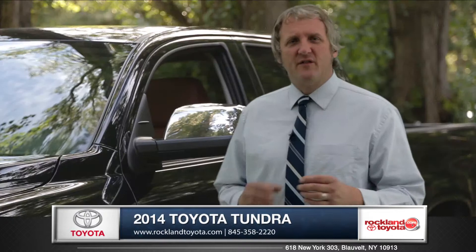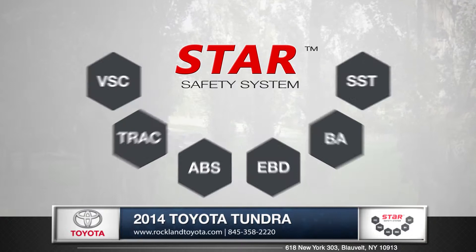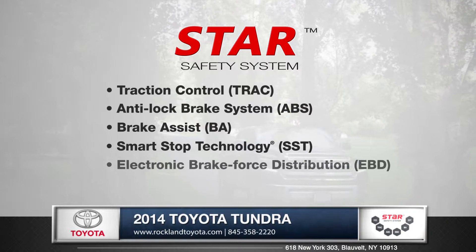Regardless of the work that you do, safety is always a priority with Toyota trucks. Eight standard airbags, including side curtain airbags, line the cabin. And every Tundra comes with Toyota's Star Safety System — an advanced integration of safety technologies designed to enhance vehicle stability, traction, and braking.